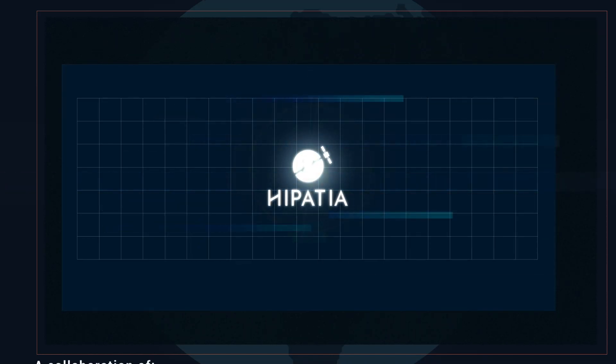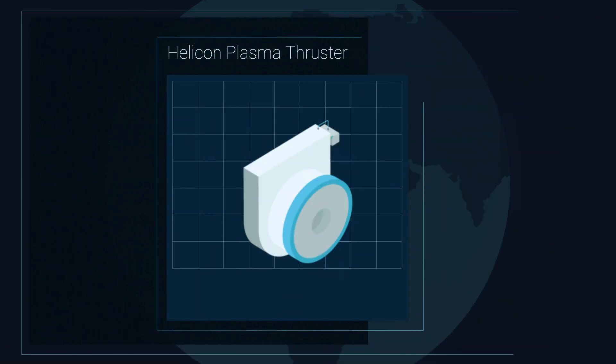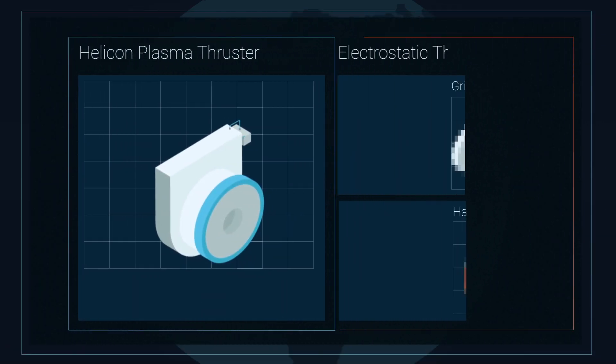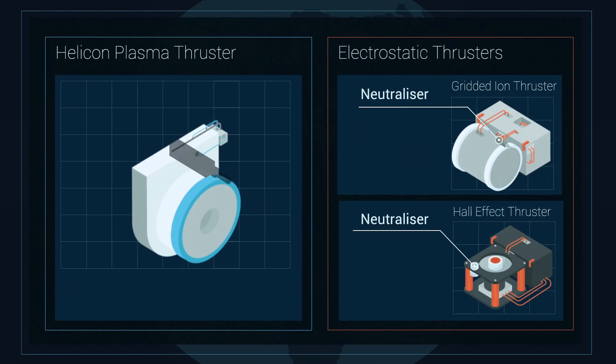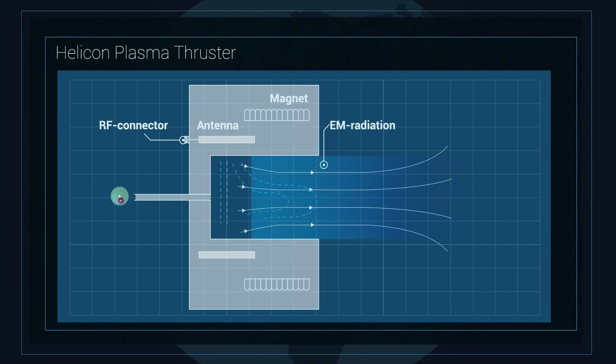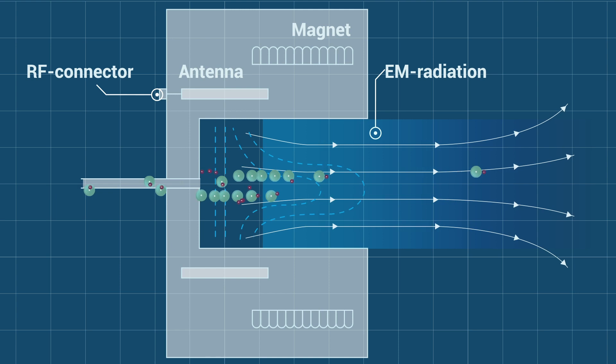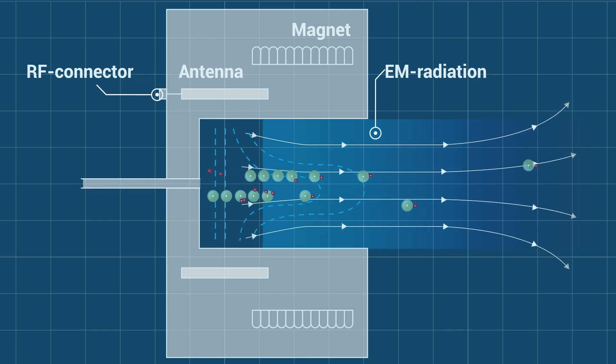The Hypatia project aims to integrate and validate a complete electrode-less propulsion system based on the Helicon Plasma Thruster technology. Unlike electrostatic thrusters, the HPT doesn't require electrostatic discharges to ionize the gas or to neutralize the plasma, so it doesn't need electrodes, nor the complex electronics and fluidics configuration that electrostatic thrusters need to operate. The thruster ionizes the gas using an antenna that emits radiofrequency. The radiofrequency discharge is coupled to the plasma with a magnetic field that also acts as a magnetic nozzle to accelerate the plasma, producing thrust.